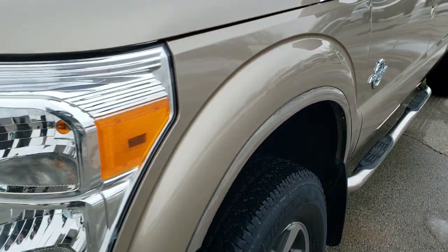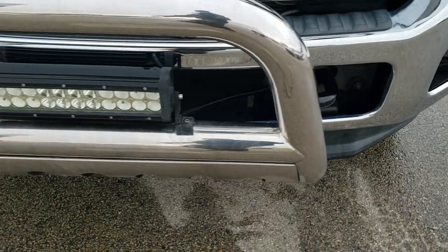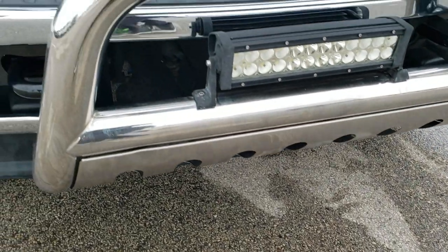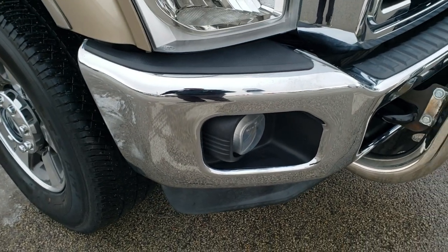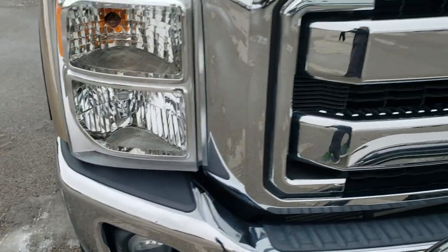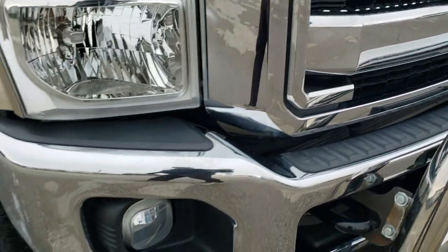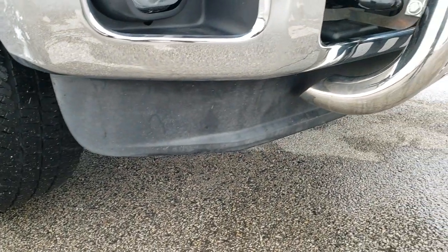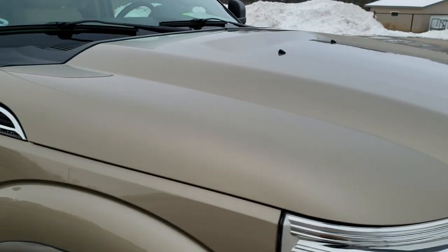I did not see any dents or dings on that front fender. It has the factory fog lights and a nice aftermarket grill guard. The front bumper is in excellent condition — no dents or dings — and the front grill is in nice shape. The lower valance looks like it is in nice condition as well, and I did not see any dents or dings on the hood.